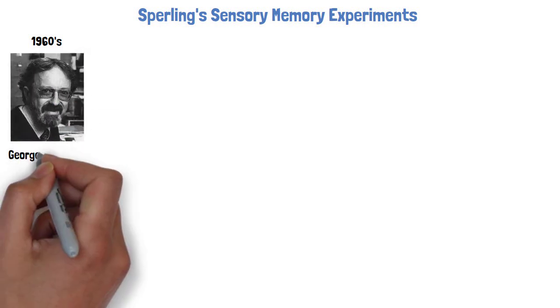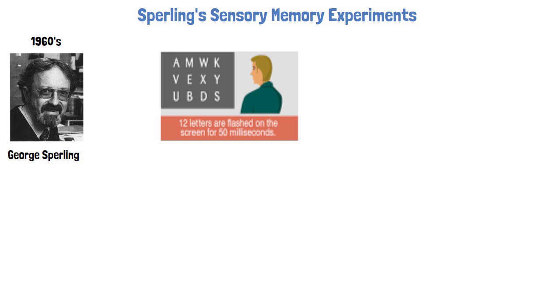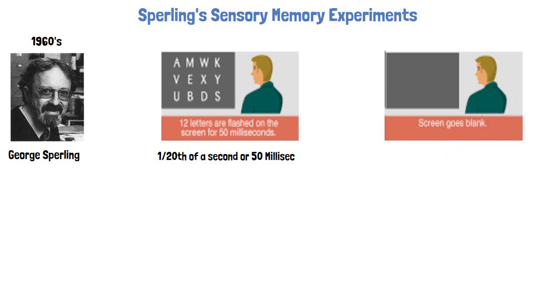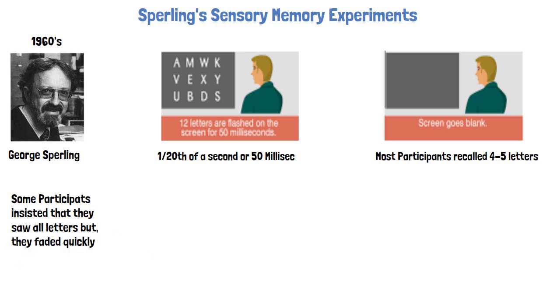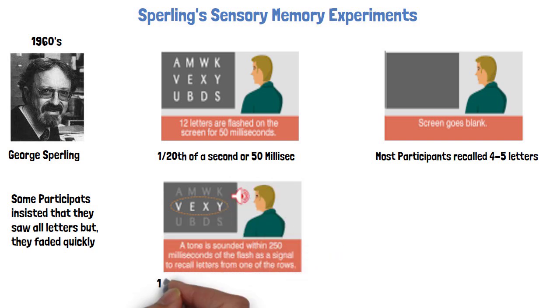Sperling's Sensory Memory Experiments: The duration of sensory memory was first investigated during the 1960s by psychologist George Sperling. In a classic experiment, participants stared at a screen and rows of letters were flashed very briefly, for just 1/20th of a second. The screen then went blank, and participants immediately repeated as many of the letters as they could remember seeing. While most participants were only able to report about four or five letters, some insisted that they had seen all the letters but that the information faded too quickly as they reported them. Inspired by this, Sperling performed a slightly varied version of the experiment, where participants were shown three rows of four letters per row for 1/20th of a second.